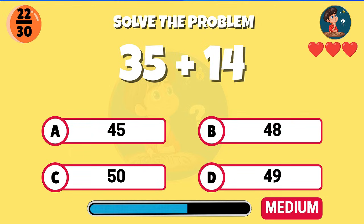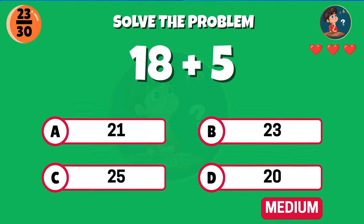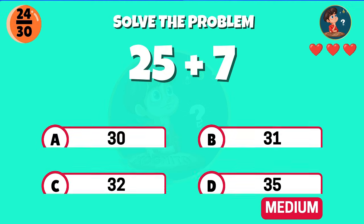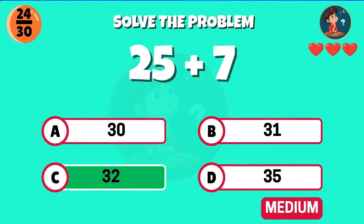23 plus 12 — excellent, the answer is 35. 35 plus 14, what is the total? Great work, that gives 49. What is 18 plus 5? Correct, you get 23.